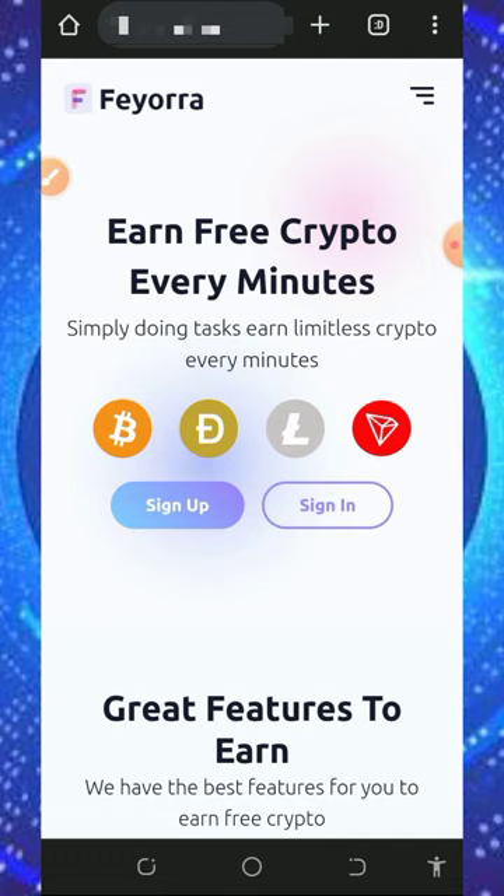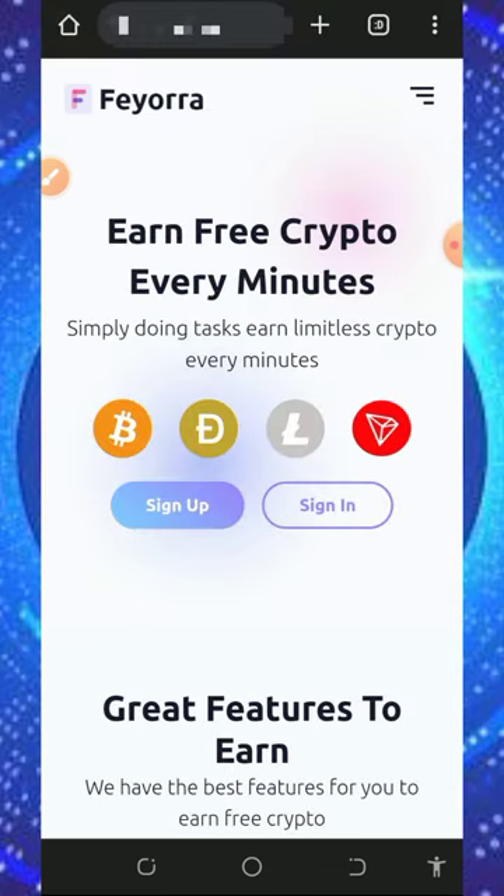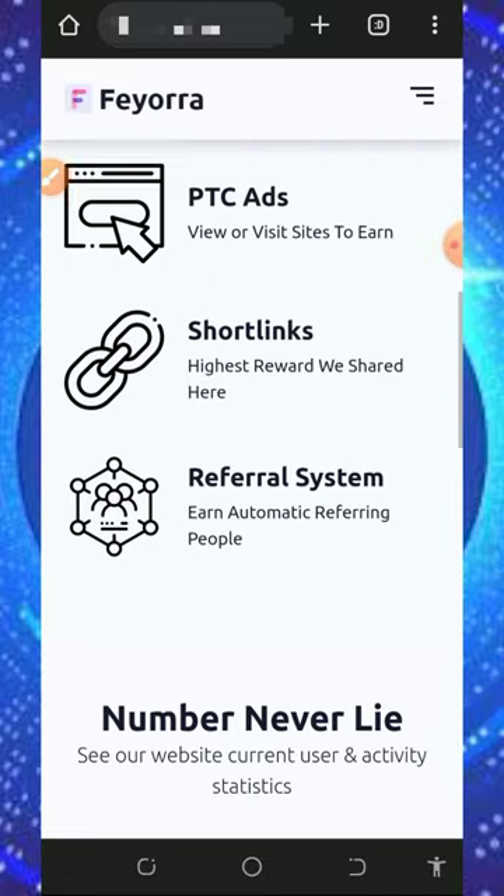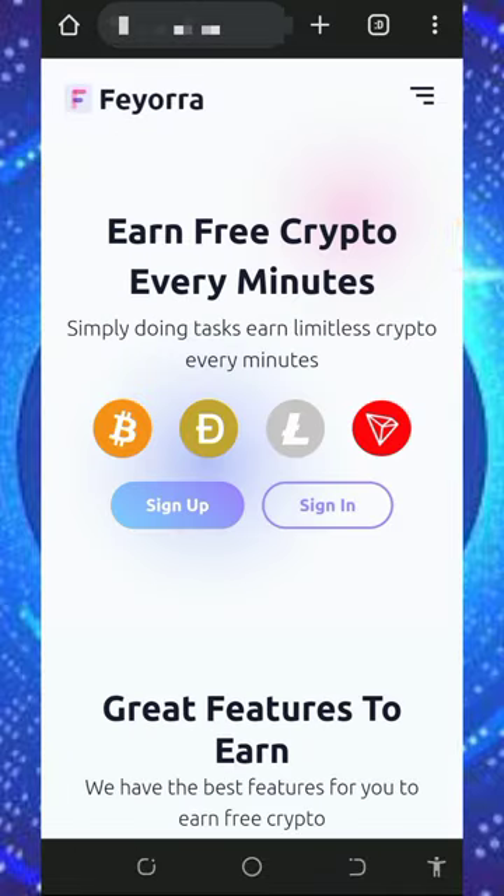We're going to discuss a platform called Perra.stop. Most of you might have heard about the website and some might not. Here I'm going to show you how this platform works and how to earn from it. To join, tap the link in the video description and it will take you to the platform. You'll see that you can earn free litecoins just by completing simple tasks. You can also see the methods of earning and the FAQ section with everything necessary to know about the platform.